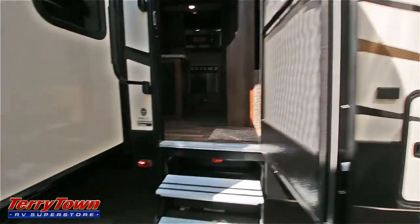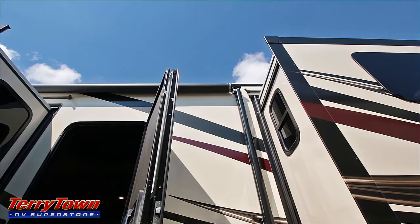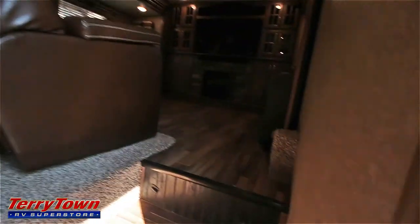Those are a nice upgrade. It also has a large power awning with LED lights. Let's step inside and check it out.